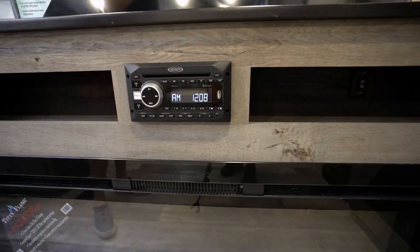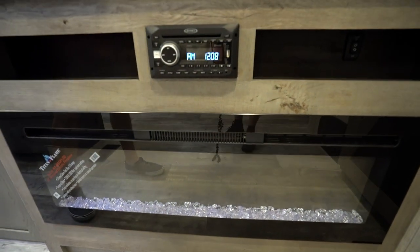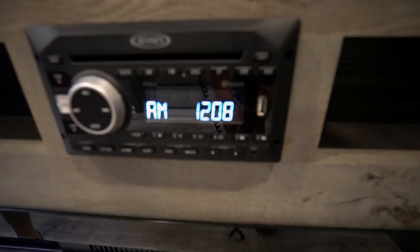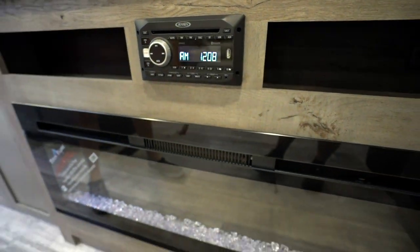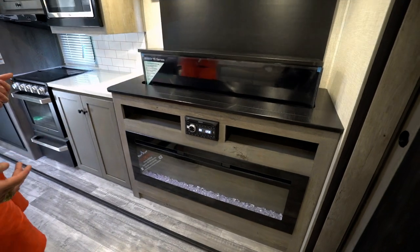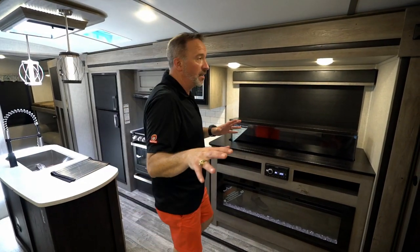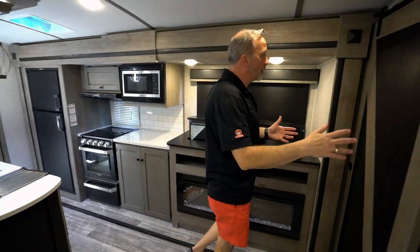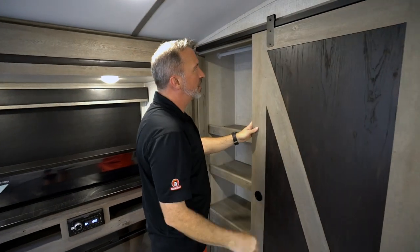There's a little storage space and a component shelf, Jensen AM/FM CD player plus — that's also dual zone and has a USB so you can have your music playing inside, outside, or both. There's also a 48-inch fireplace with multiple flame settings, LED backlight, and the blower kicks out enough heat to warm the entire area — you don't even really need to run the furnace unless it's super cold. Take a look at the beautiful barn door — once again that light on dark.